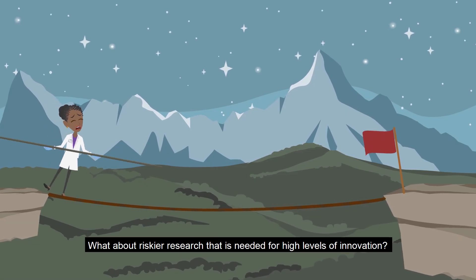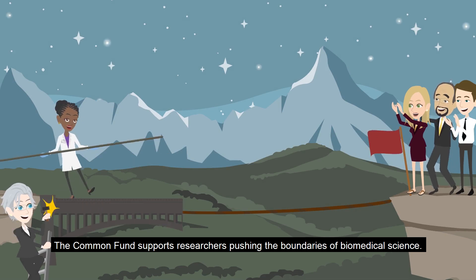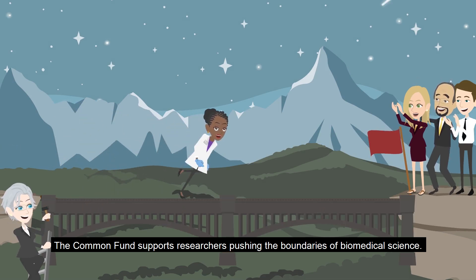What about riskier research that is needed for high levels of innovation? The Common Fund supports researchers pushing the boundaries of biomedical science.